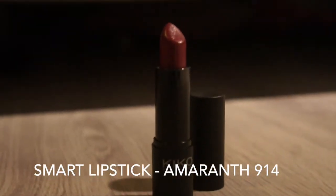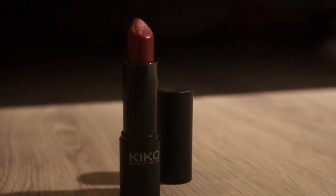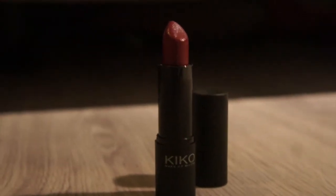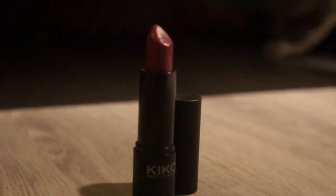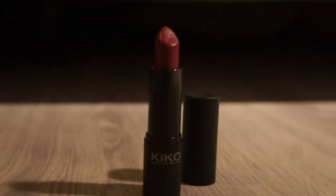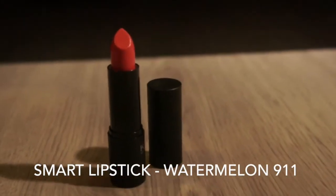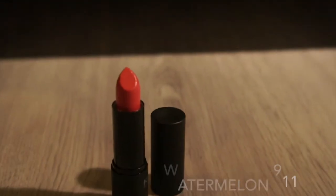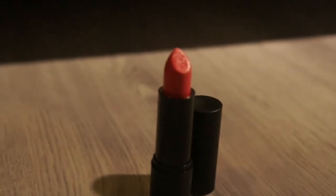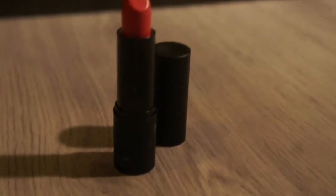This is the Kiko smart lipstick in the color Amaranth — it's a bit of a purplish red, perfect for autumn. Unfortunately, the smart lipsticks do not stay on your lips all day; you have to reapply every hour or so, but the pigmentation is really good. This is the smart lipstick in the color Watermelon — a really nice pinkish color, although I'd rather wear it in summer. It isn't really pigmented but I think it's a really good nude lipstick.